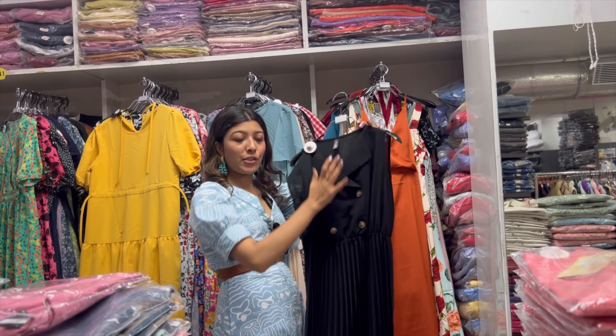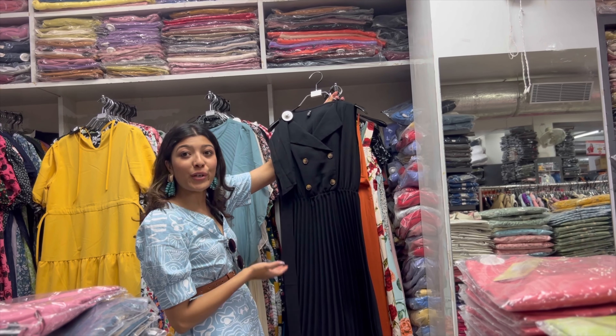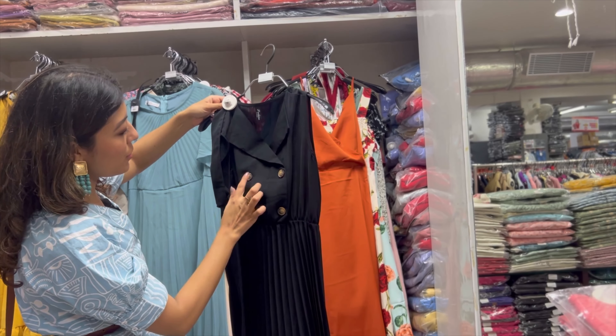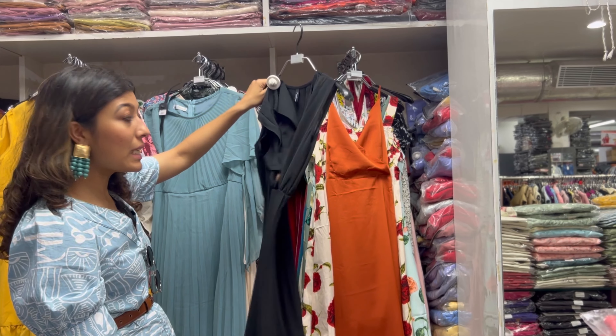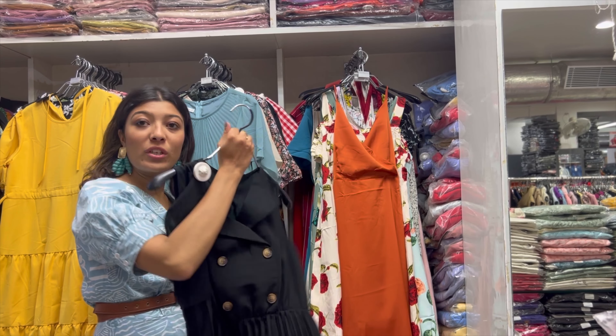In the dresses section, I found these appropriate for office wear. You can have buttons and pleats which will look very clean, so yeah, this could work.